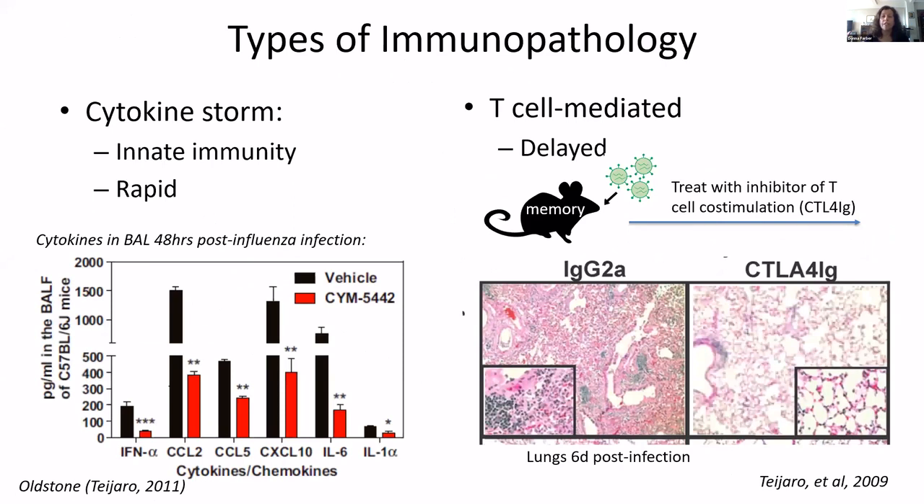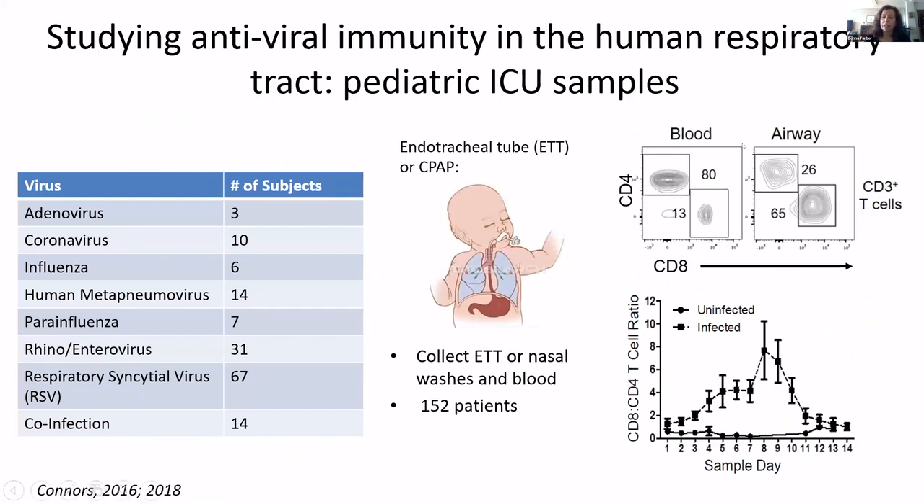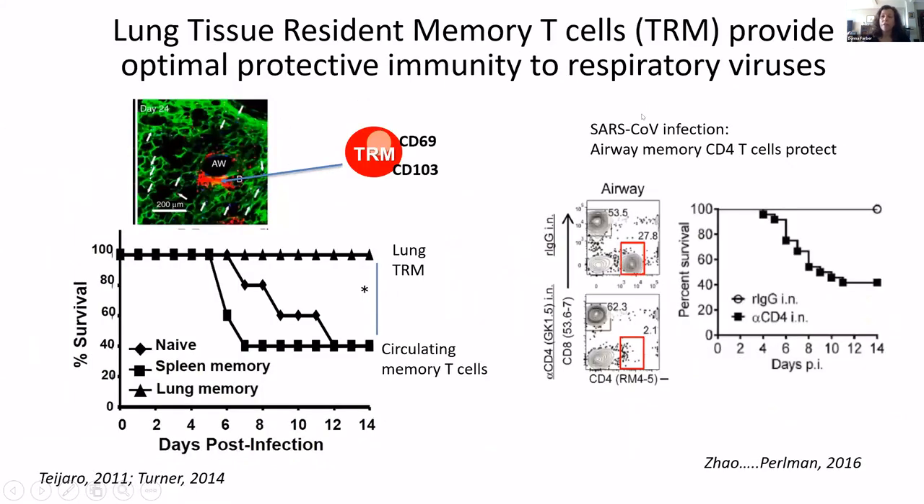So what are the causes for this kind of immunopathology? You get the viral clearance, but you also get damage and disease. One is a cytokine storm — this is due to innate immunity and it's relatively rapid. You can see that airway cytokines two days after a flu infection are quite high: type 1 interferon and IL-6 among other cytokines. But you can also have a type of T cell-mediated immunopathology, which can be seen in a type of flu infection.